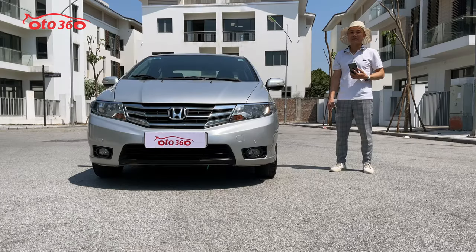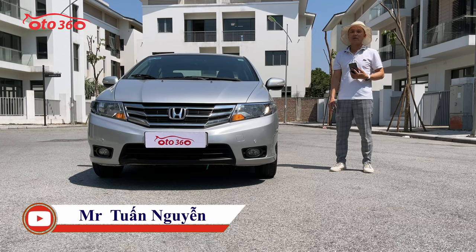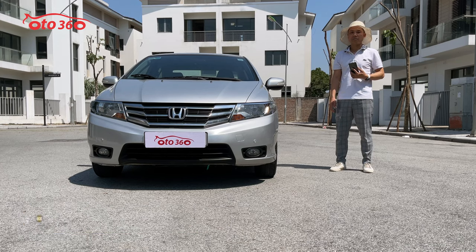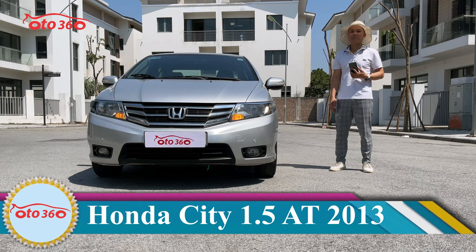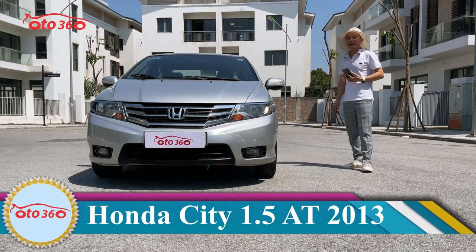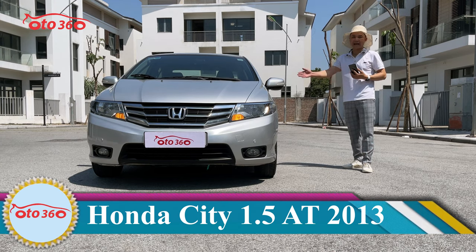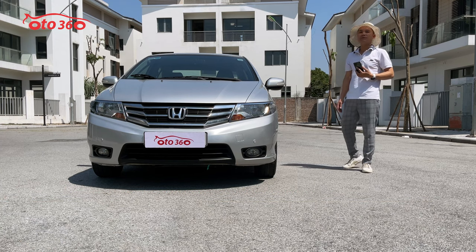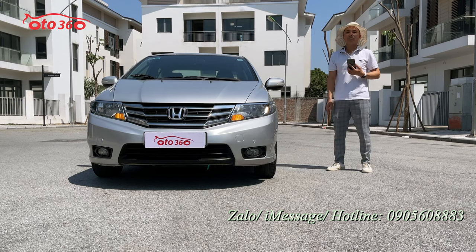Dàn lốp thứ 2 mà chủ xe thay từ năm 2018 mà còn rất là mới, rất là đẹp. Điều này chứng tỏ là chủ xe đi rất là ít. Với chiếc xe này thì chúng tôi cam kết: thứ nhất là không tai nạn, thứ hai là không ngập nước, keo chỉ nguyên bản và máy móc còn nguyên bản. Chiếc xe này chúng tôi đang bán với giá là 356 triệu đồng.